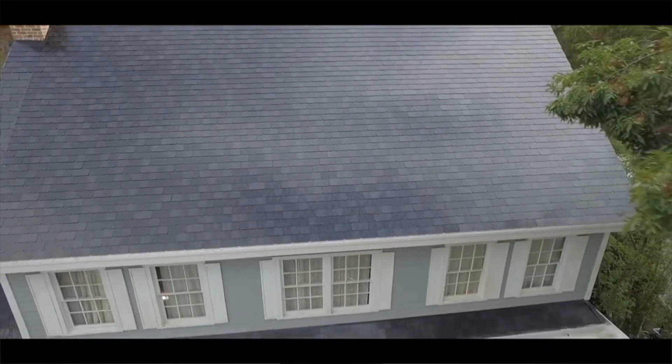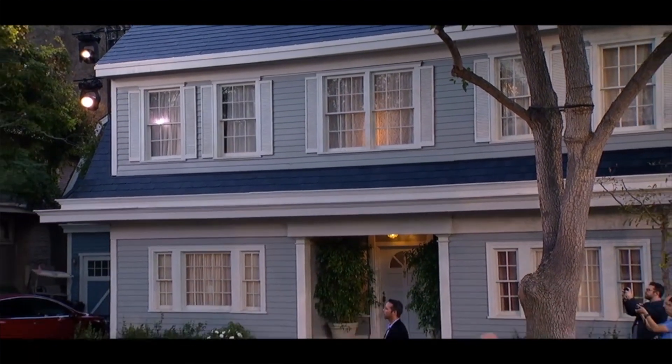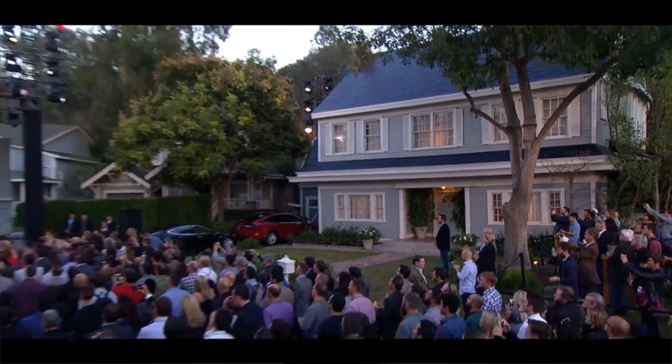And today, Tesla has begun taking orders for its black, smooth and textured solar roof tiles, making it the first and only company in the world to sell you a complete energy system that makes it possible to transition away from fossil fuels for all your home and transportation needs.